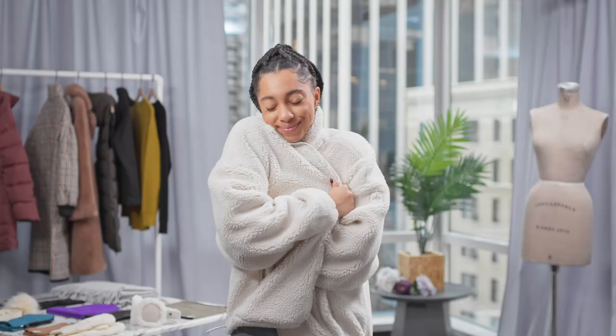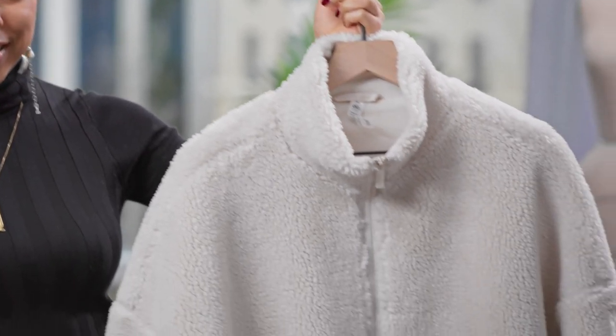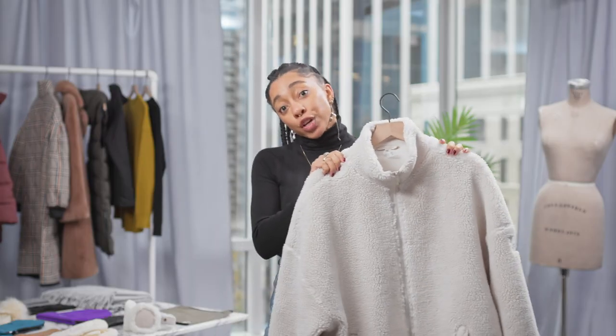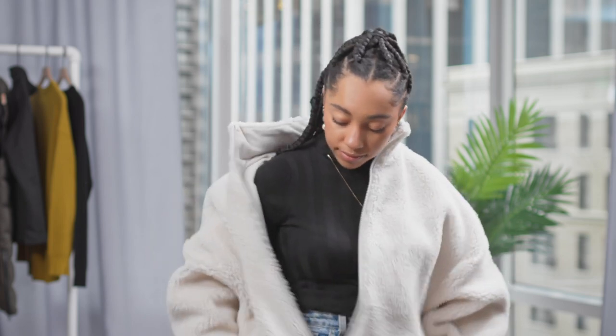Going around the house, nothing too active but still something that you want to cozy up and stay warm in. I kind of think of it as like a blanket that you wear as a jacket. Now for this style, I usually go up in sizes because I love that oversized feeling — it really feels like you're wearing a Snuggie but it's actually pretty chic.